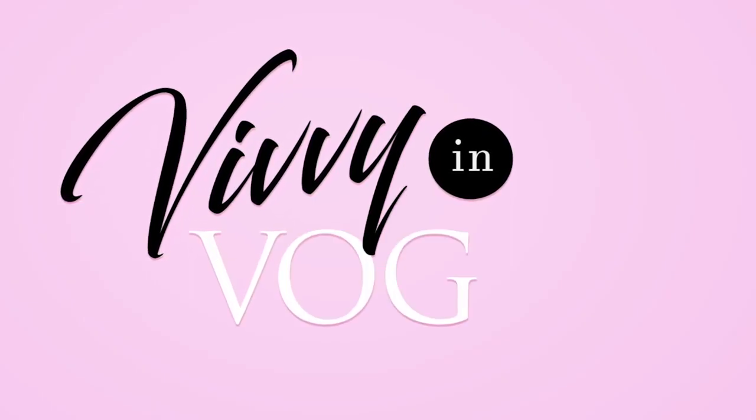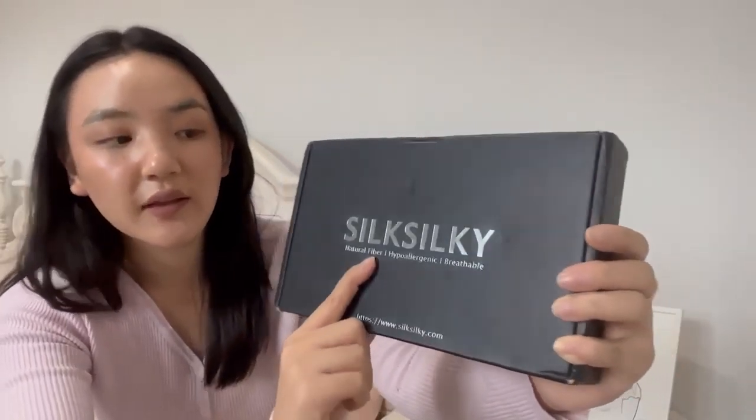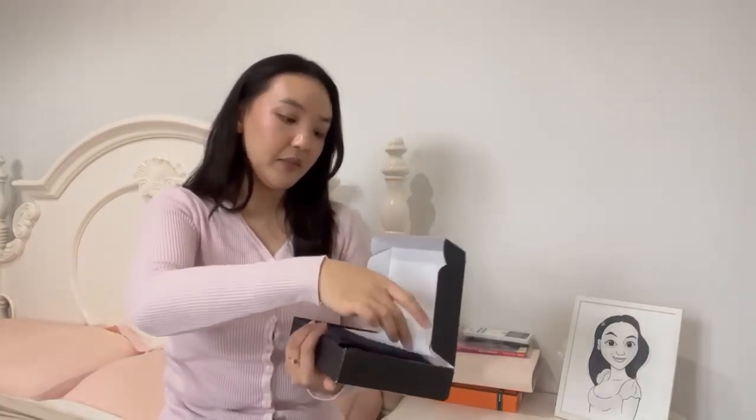Everything is made out of natural fiber — it's 100% silk and hypoallergenic, so really good for anybody with sensitive skin, like eczema or dry skin like I get in the wintertime. It's also very breathable, so it's perfect for summer too. I can't wait to show you guys what I got — I got a couple of pieces and they all came in a matching set.